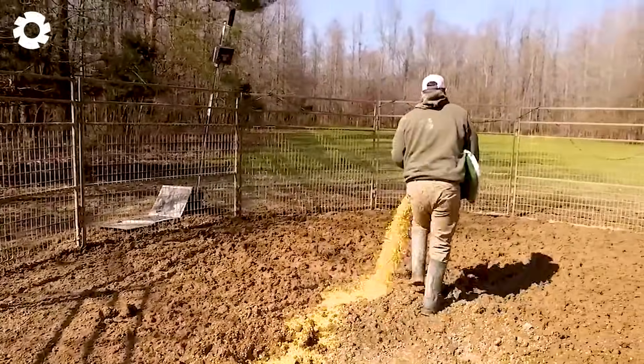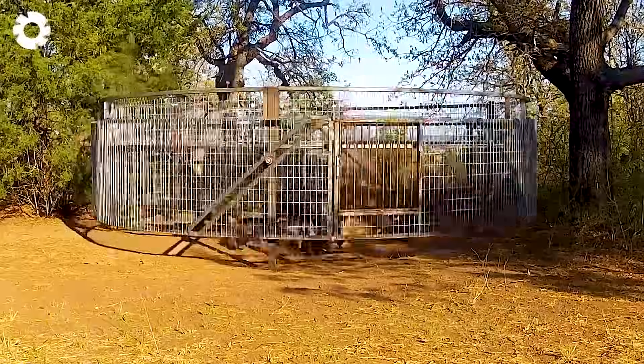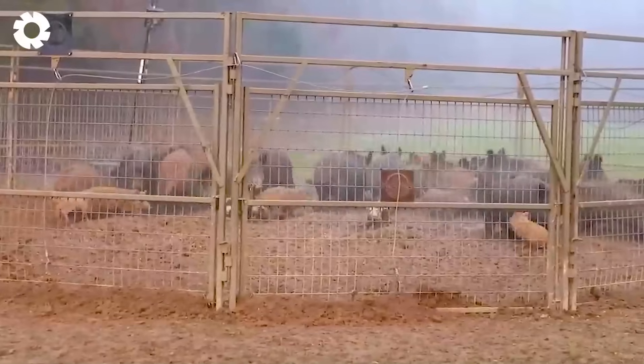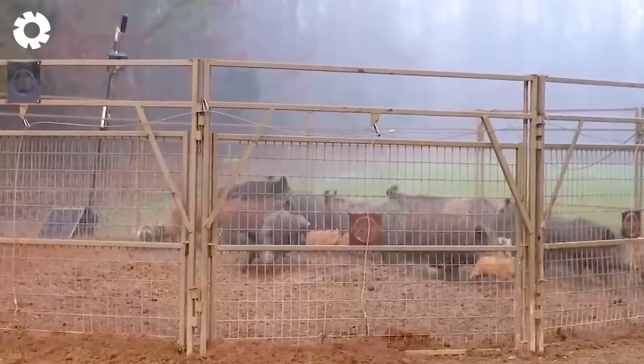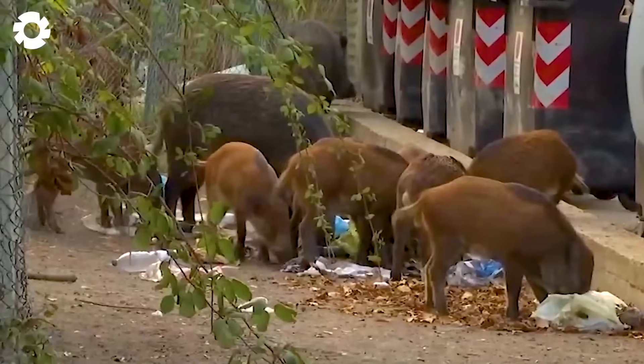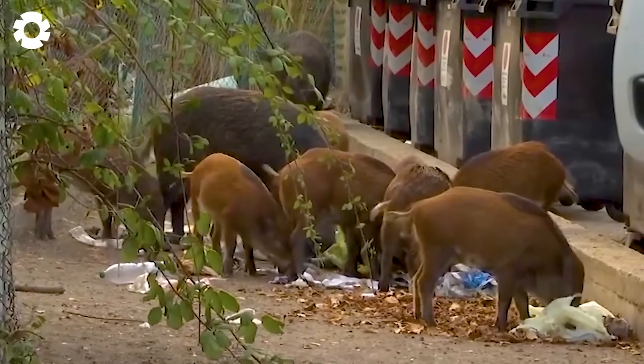Although steel cage traps are considered an effective solution, wild boars continue to wreak havoc everywhere. Could we be using the wrong approach? Watch the video to uncover the truth behind the most dangerous invasive species in the United States.